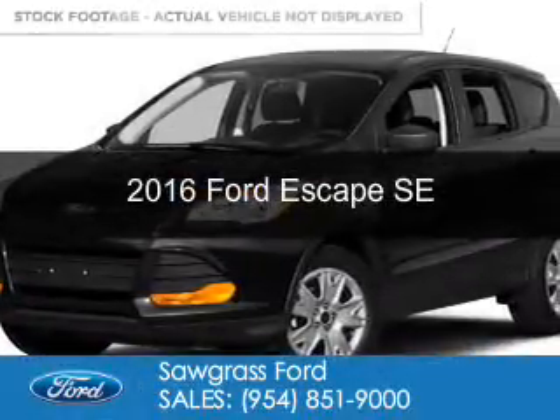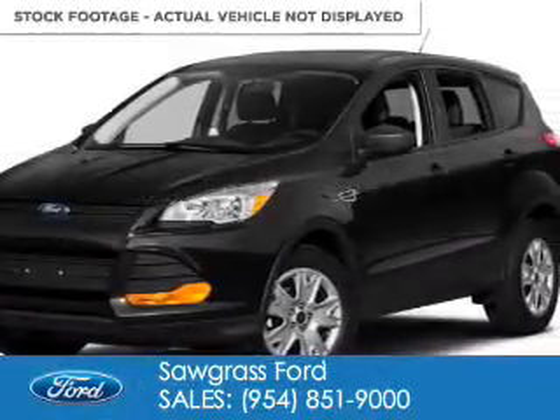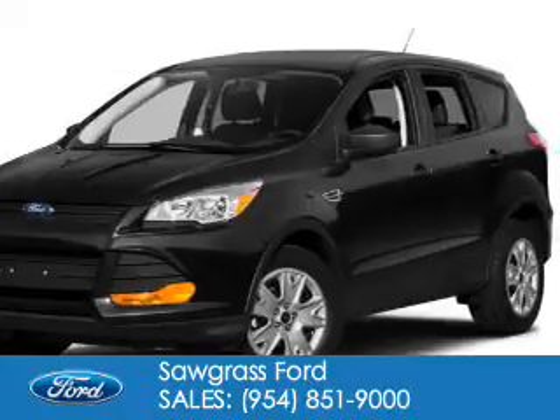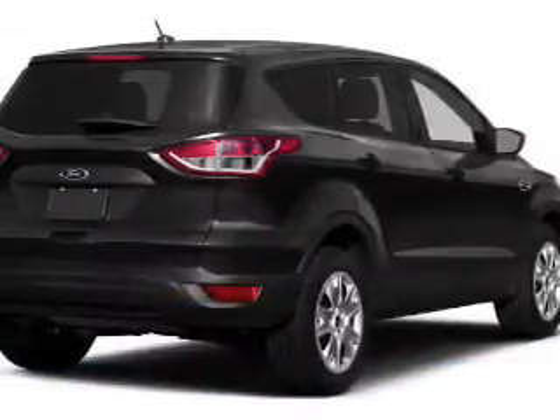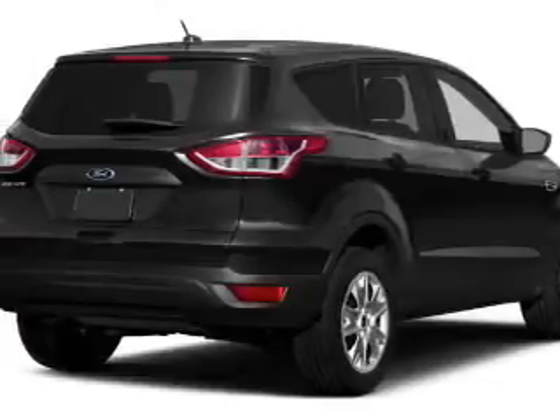This is a certified pre-owned 2016 Ford Escape. It's powered by front-wheel drive, a two-liter, four-cylinder engine, and a six-speed automatic transmission.